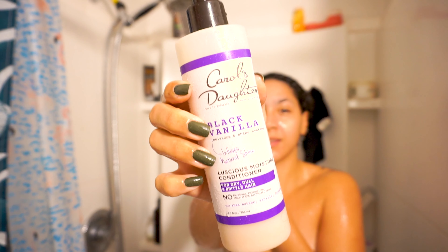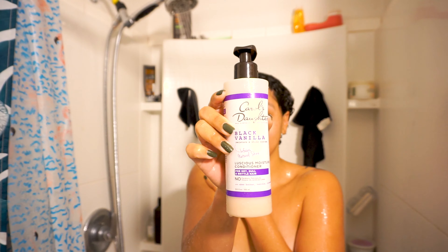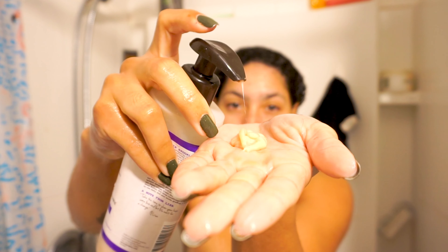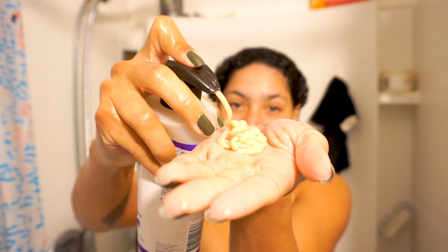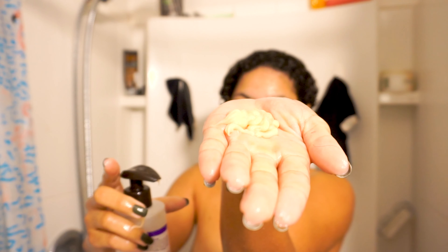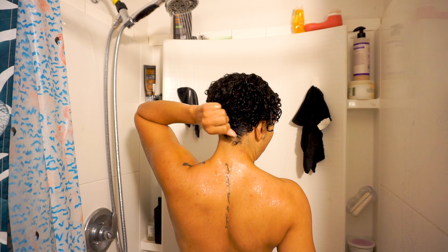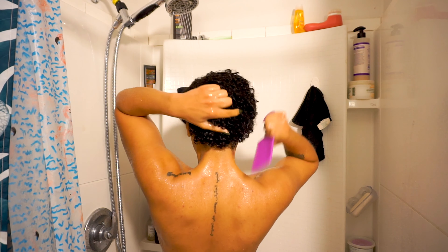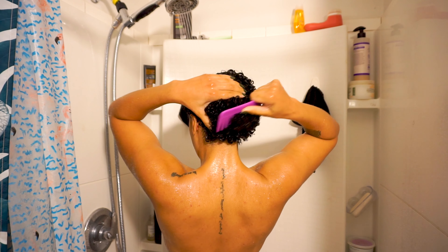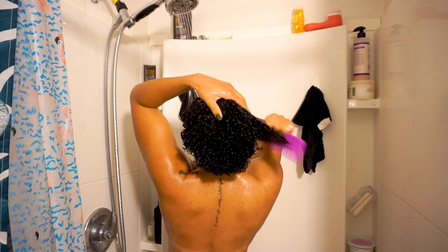As for conditioner, I've been using Carol's Daughter Black Vanilla Luscious Moisturizing Conditioner. I always reach for hydrating conditioners, especially because I live somewhere dry and I know that my hair is low porosity and needs the extra moisture wherever I can give it. After I've worked in the conditioner, I just take a wide tooth comb and quickly detangle. I love how fast I can detangle my hair now — it's such a game changer.